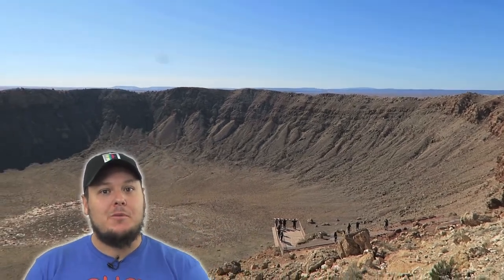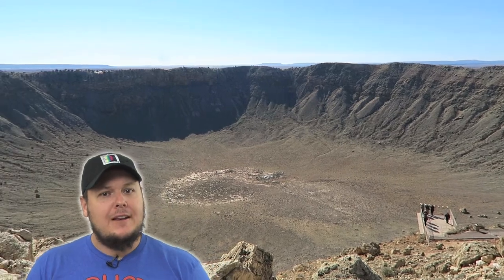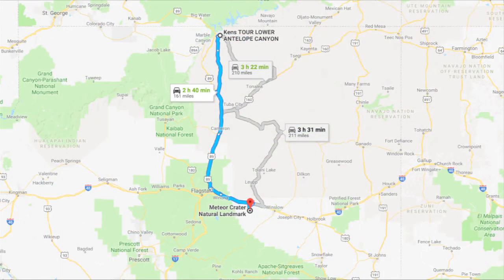Hey guys, I just got back from a road trip through Arizona and one of the places I got to check out was Meteor Crater National Landmark in Winslow, Arizona. It's about a 3 hour drive north of Phoenix and about a 3 hour drive south of Antelope Canyon.